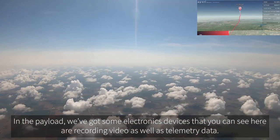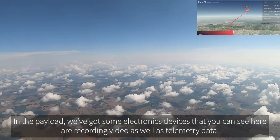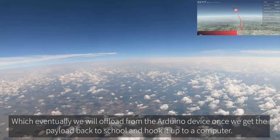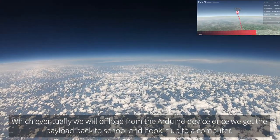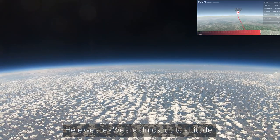In the payload we've got some electronics devices that, as you can see here, are recording video as well as telemetry data, which eventually we will offload from the Arduino device once we get the payload back to the school and hook it up to the computer.